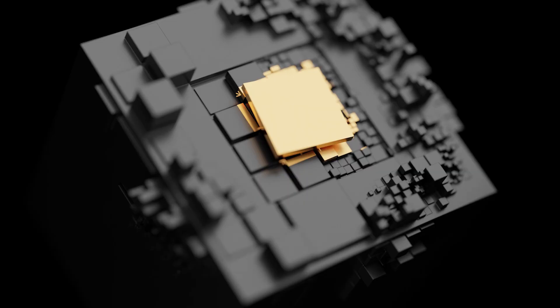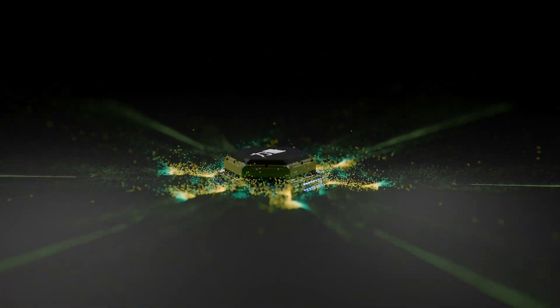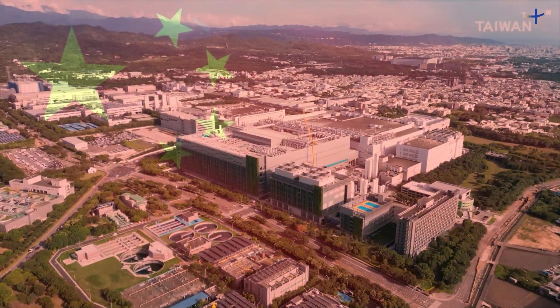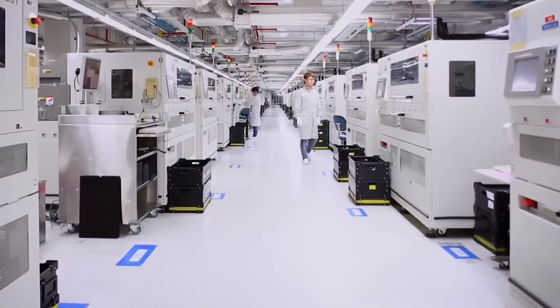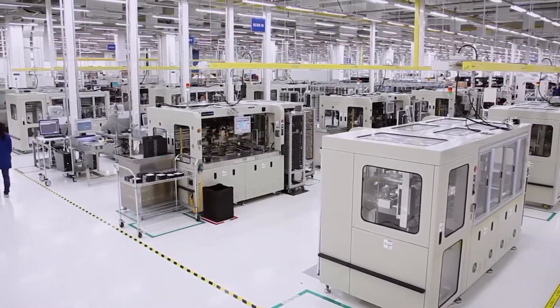For American tech giants like Intel and Nvidia, ASML's High-NA EUV machine is a golden opportunity. Intel is betting big on this tool to reclaim its leadership in chip manufacturing, while Nvidia is using it to keep making the powerful AI chips driving the next wave of technology. The U.S. has already blocked exports of Nvidia's top AI chips to China, trying to keep the most advanced technology out of Beijing's hands — creating a divide between U.S. and allied companies racing ahead and China scrambling to catch up.